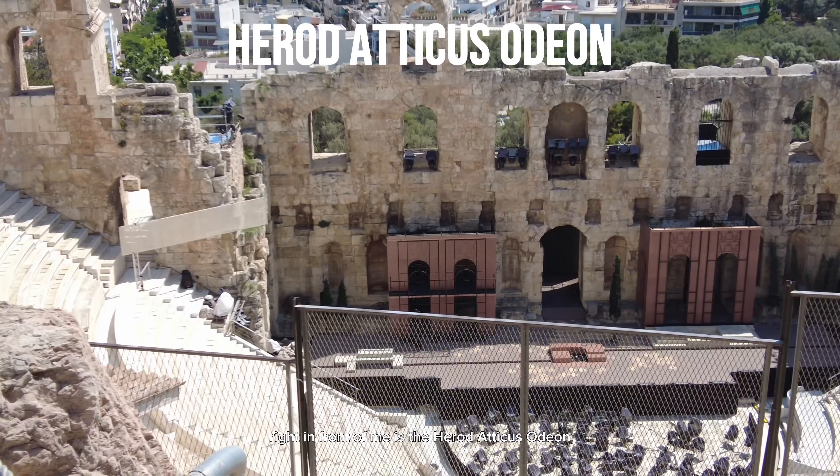With just a few steps, we are now going to reach the most famous and most exciting part of the Acropolis, which is the Parthenon. It was built between 447 and 438 BC, the city's golden age, as a temple dedicated to the goddess Athena Parthenos.